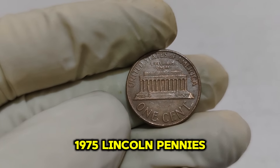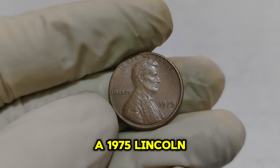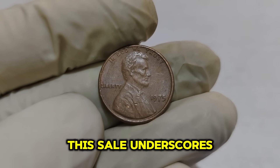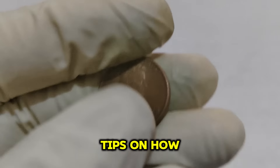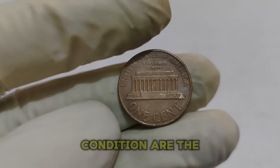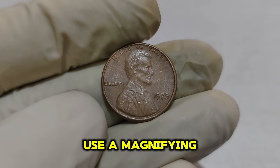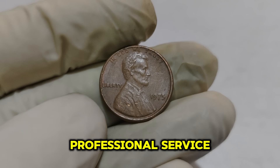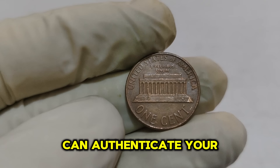The most valuable 1975 Lincoln pennies have made headlines with impressive auction sales. A 1975 Lincoln penny in mint state 67 condition was sold for an astounding $98,555. If you think you might have a valuable 1975 Lincoln penny, here are some tips: check the condition for any signs of wear, scratches, or damage; look for minting errors or unique varieties using a magnifying glass; consider having your coin professionally graded by PCGS or Numismatic Guarantee Corporation (NGC); and store your coin in a protective holder to prevent damage while avoiding handling with bare hands.